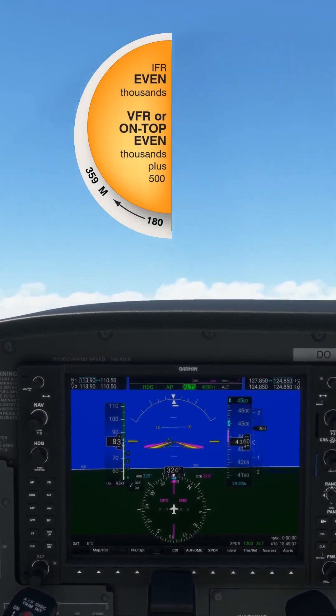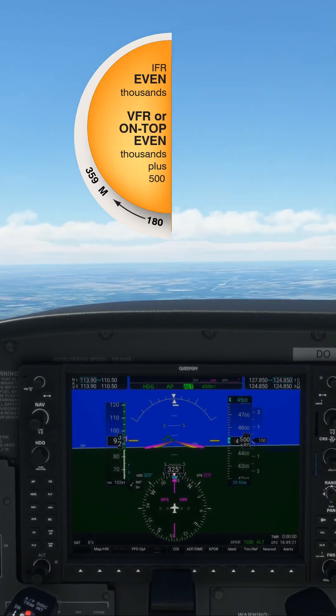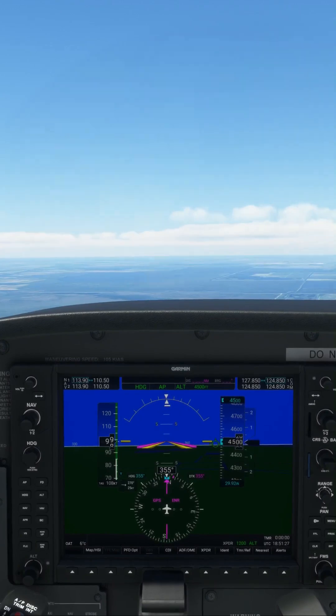I must adjust to an even level plus 500 feet. Here we are, now level at 4500 feet to comply with the rules. I have now made a turn to 355 degrees and given myself some wind.